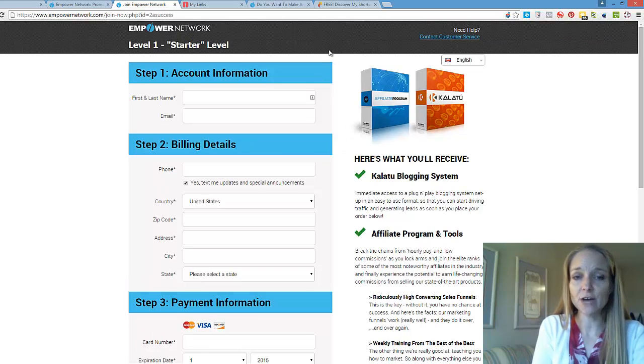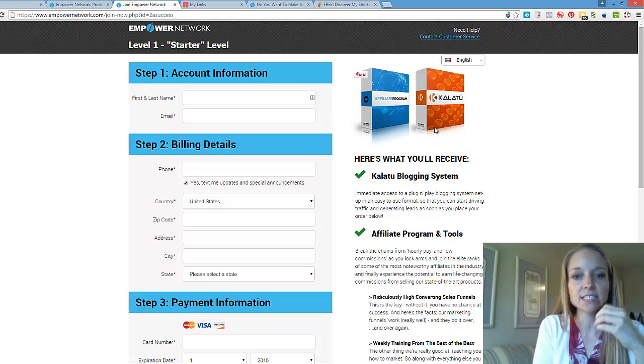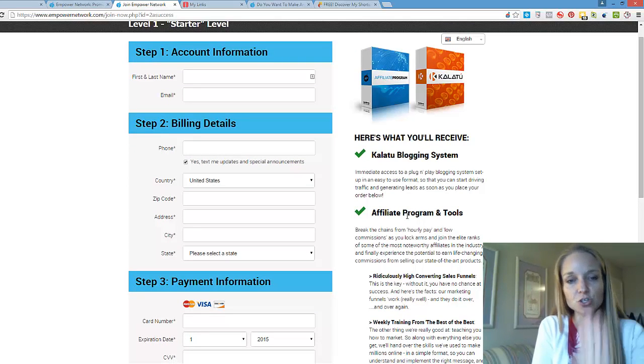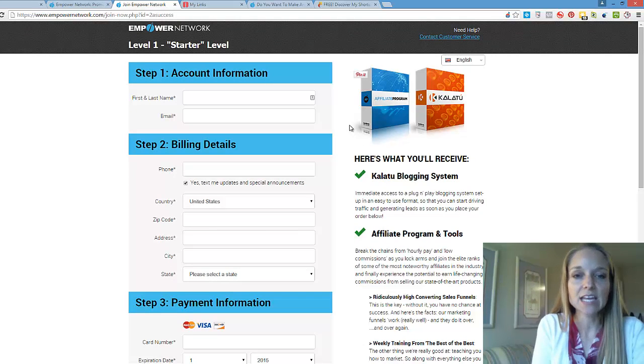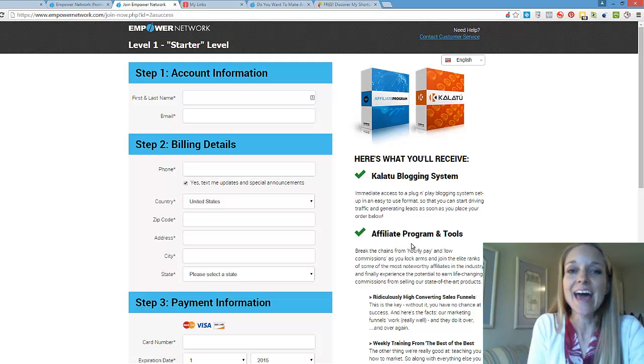If you want more training on how to customize this and get it in front of your target audience, the products and training are inside the blog you have access to, along with all the affiliate tools. This process works with almost anything online — it doesn't matter if you're promoting these products or not. You can do this with any affiliate program, anyone else's products, or even your own products with your own buy page.